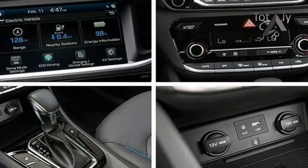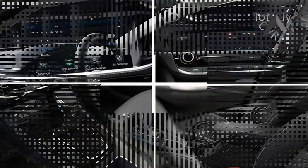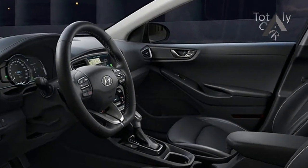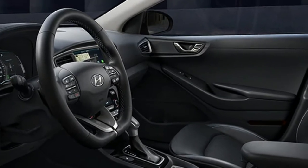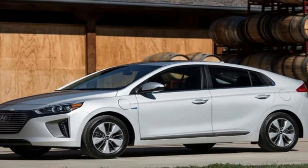Interior Space Comparisons: The IONIX front seat is spacious and comfortable, but the otherwise accommodating rear seat suffers when the front row occupants are tall. Headroom in the rear is adequate, but like several cars in this class, not abundant.